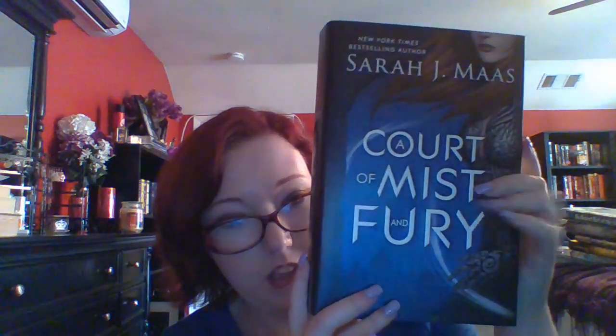I also got 'A Court of Mist and Fury,' which just came out recently. It's massive — a really big chunk of a book. To compare: this other book is short, but these books are heavy and tall.